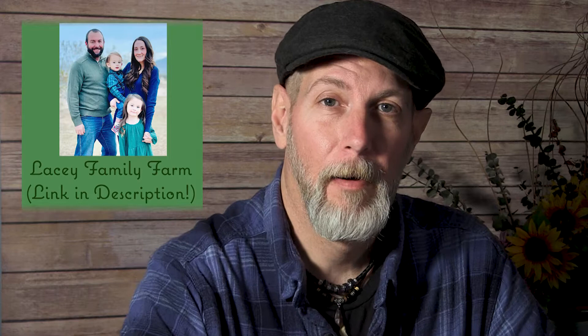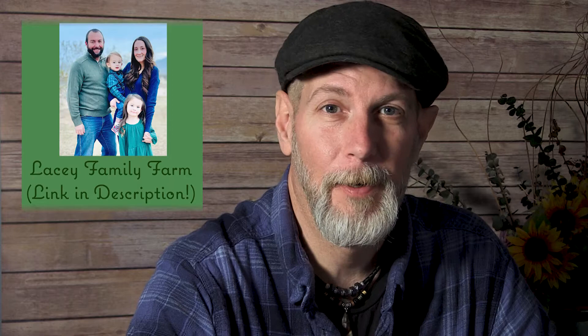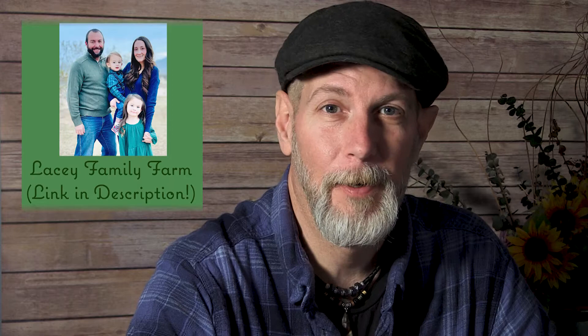So this year, in addition to all the regular gardening stuff, we're going to be doing something a little bit different. We are going to team up and do some collaboration videos with another YouTube channel. We are teaming up with the Lacey Family Farm from California. You should jump on over to Scott's channel when you're done with this video and subscribe to him. He's got some cool videos on chickens, goats, and his goose, and a lot of good stuff there as well. Here's a quick introduction for Scott.